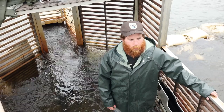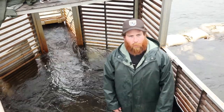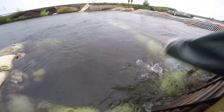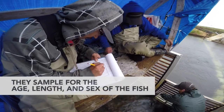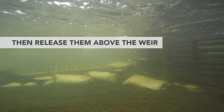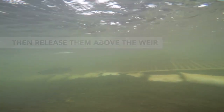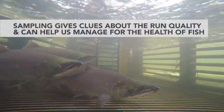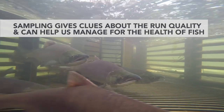When can fish swim through? The trap itself is actually only closed for maybe four to five hours a day. It's only closed when we actually sample, and that sampling time happens right around five to nine o'clock p.m. The rest of the time the trap is actually open, which means the weir is open to fish passing through. Biologists sample for the age, length, and sex of the fish, then release them above the weir. Sampling can give us clues about the run quality and help us manage for the health of fish.